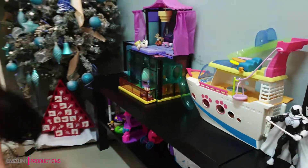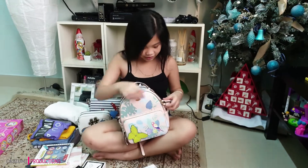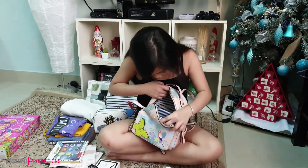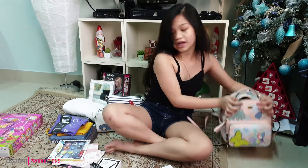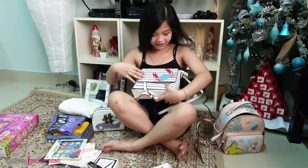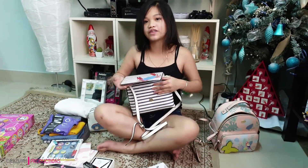Next is the bag. I got this backpack — it has a lot of space inside. And the next bag is this cute crab one. Yay! It's a shoulder bag and I can keep a lot of things inside.